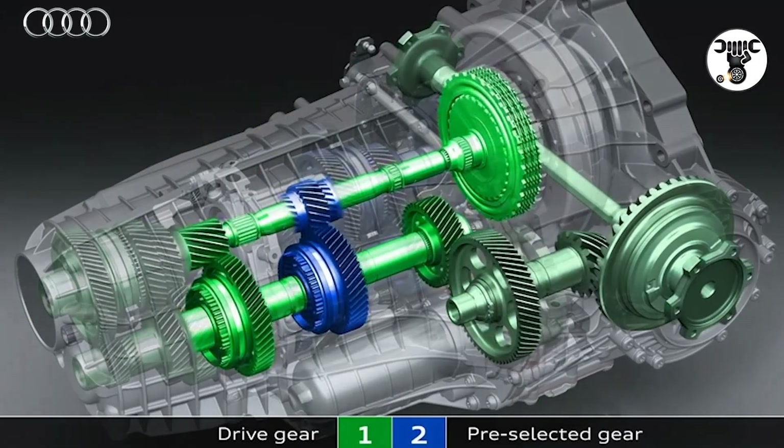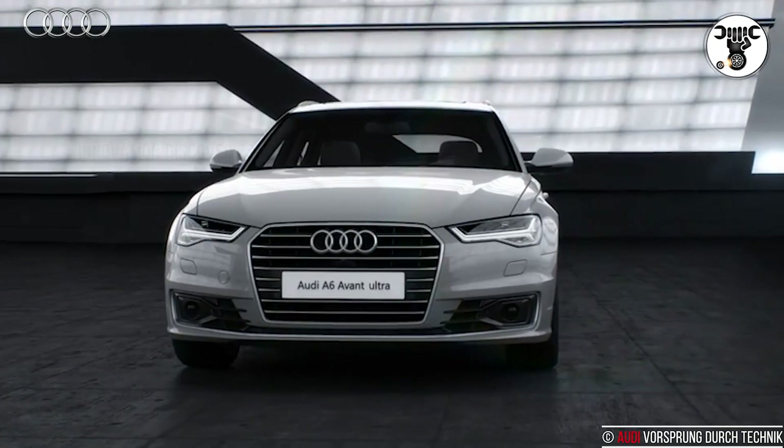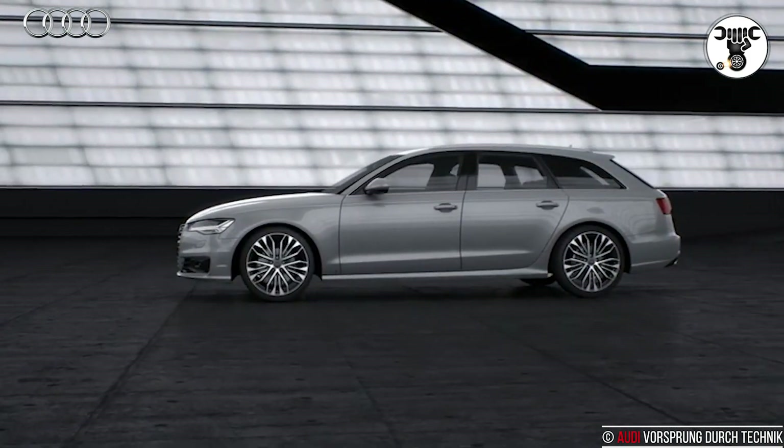Audi A1 combined fuel consumption: 7.1 to 3.8 L/100 km. Combined CO2 emissions: 162 to 99 g/km.